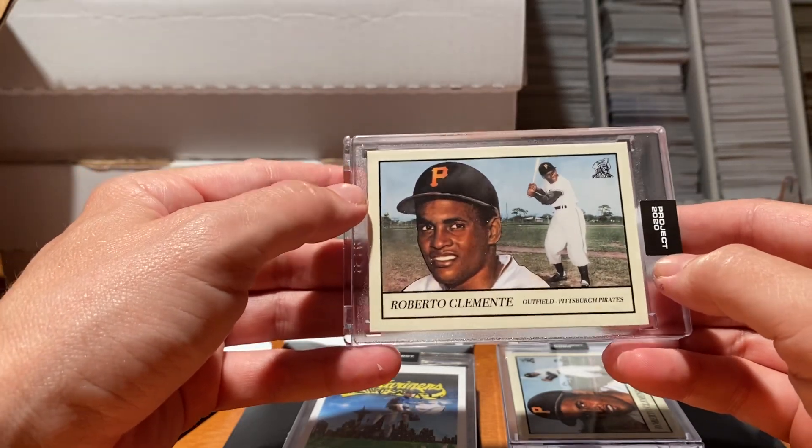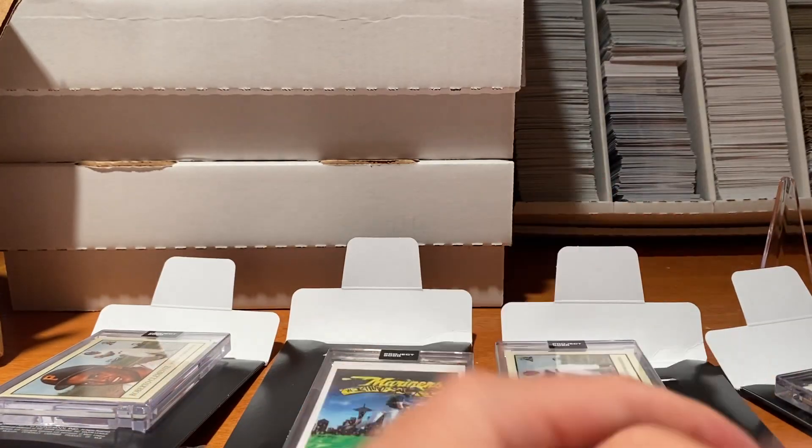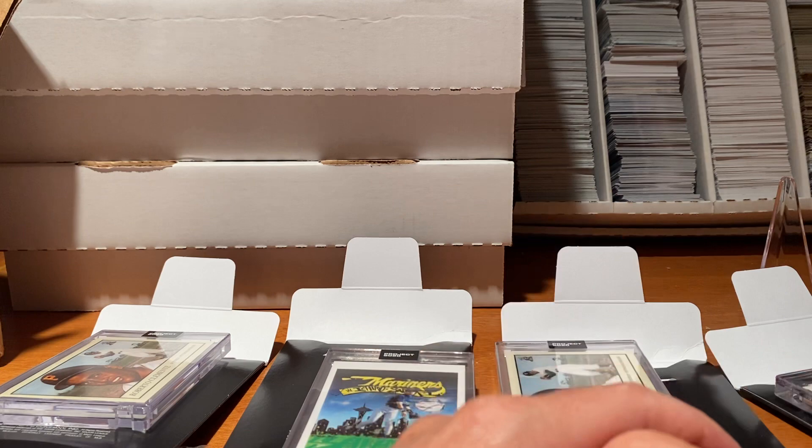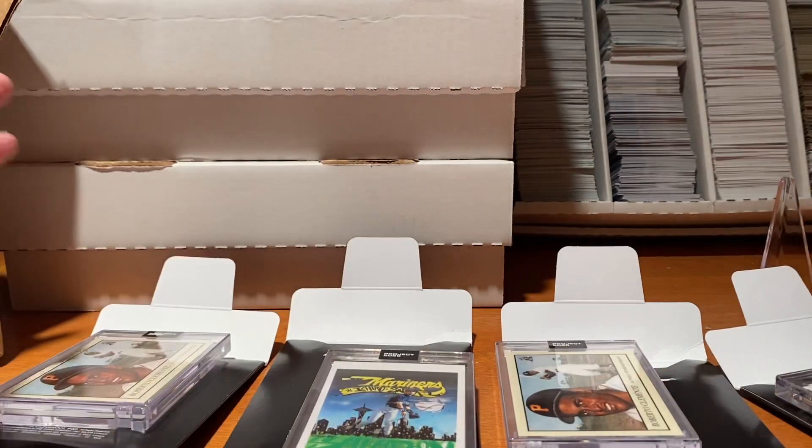Can't wait for the future ones. There are a couple other ones coming in — some Derek Jeters, some Don Mattinglys. I'm a big New York fan, so I'm excited to get those. But overall, I'm really happy with these purchases. So, until the next video.